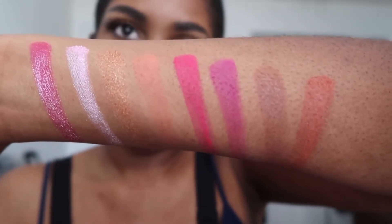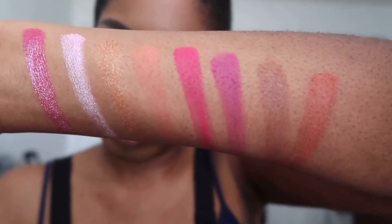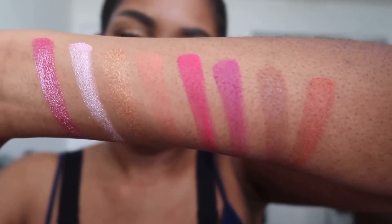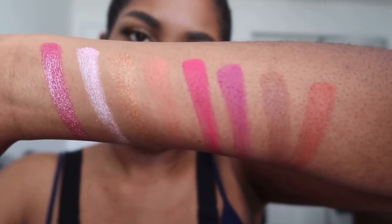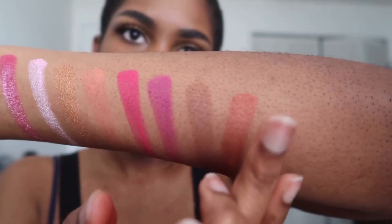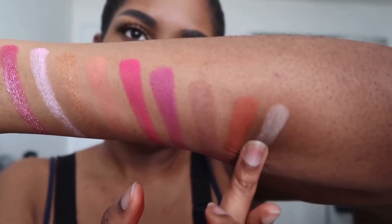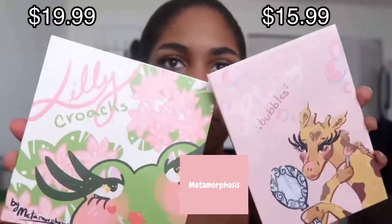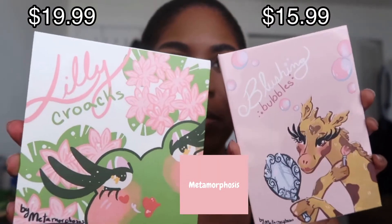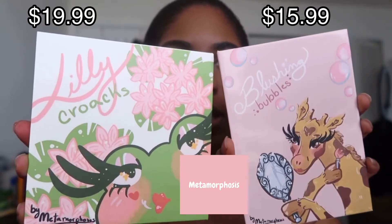Let's do one more — one of the lighter colors. For the next brand I purchased from: Metamorphosis. I found them on Instagram. Everything is based on animals — it's really cute. I love giraffes.